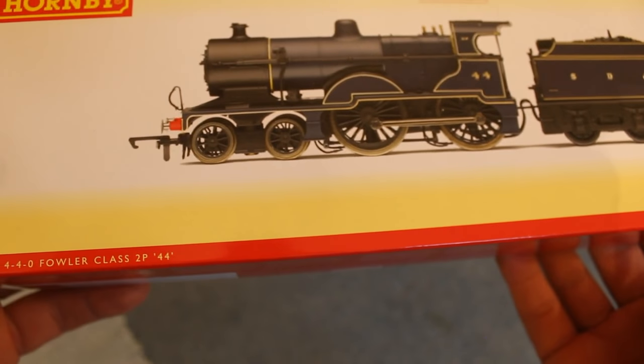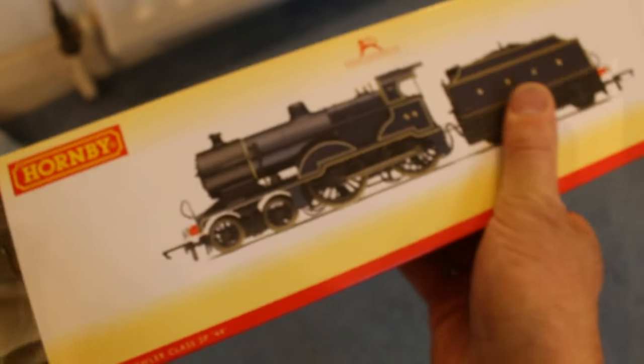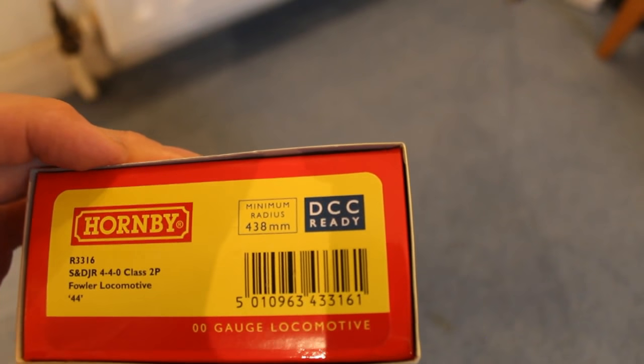This is where it gets a bit more exciting. I got this — as you can see it is the S&D JR 440 Fowler Class 2P steam locomotive. You just pull it open and it was inside — it's quite a snazzy box. Like it tells you — oh look, it cost me 2p! No, not really, I wish. There are R3316 S&D JR 440 Class 2P Fowler locomotive, and that stands for Somerset and Dorset Joint Railway.